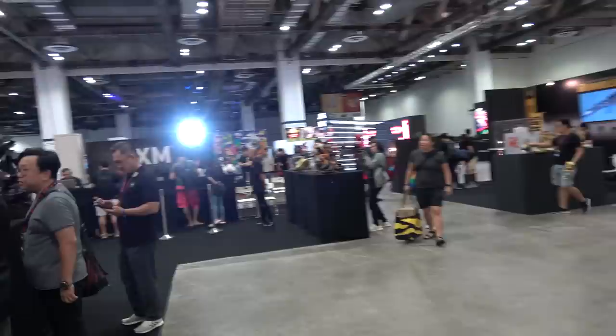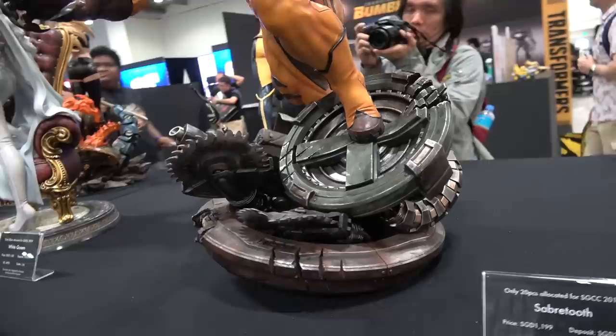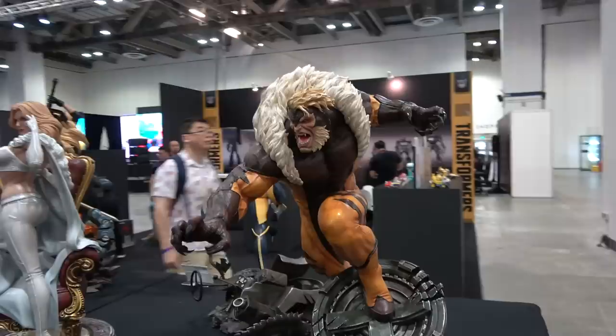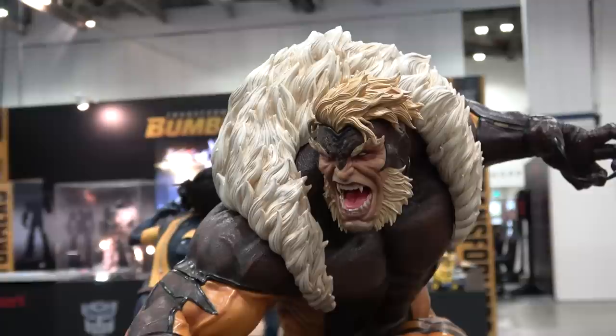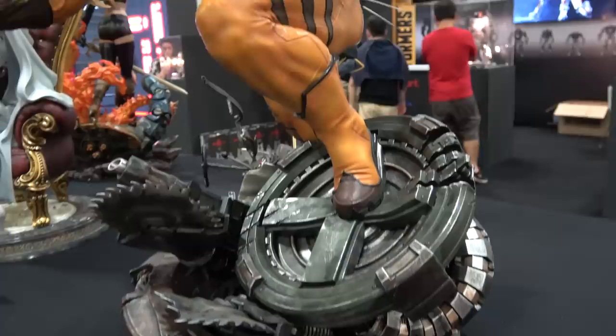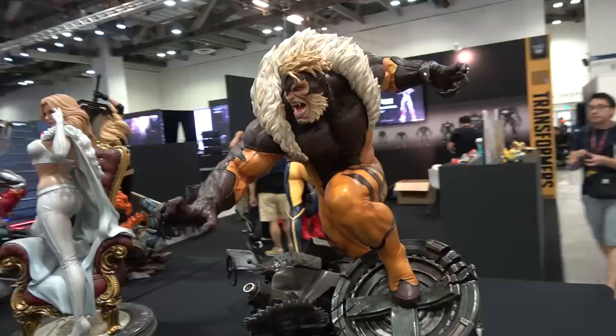I'll swing around here and finish off Marvel with the X-Men. We've got Sabretooth up here - definitely one of my favourites from the X-Men line. Looks a lot bigger in person; looks kind of small in photos but it's nice and chunky. Love the face. He's kind of leaping off with his arms out. Looks awesome.